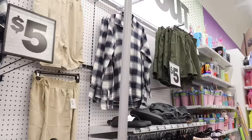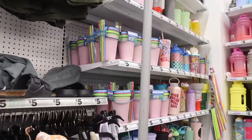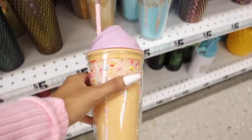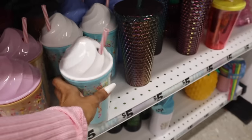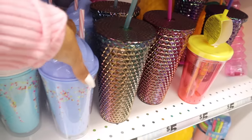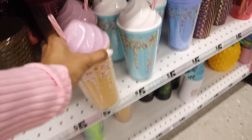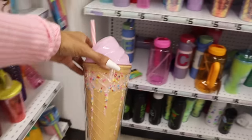I just found the cutest new tumbler on the bottom — it looks like an ice cream or milkshake cup! They have a purple one, a white one, a blue one, and another blue one in the back. Everyone is picking up the purple one — it's so pretty with the sprinkles design. This one is definitely going in the giveaway.